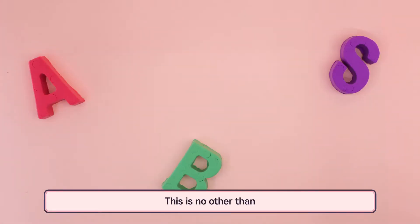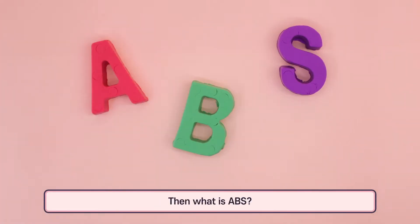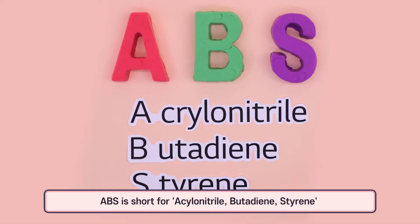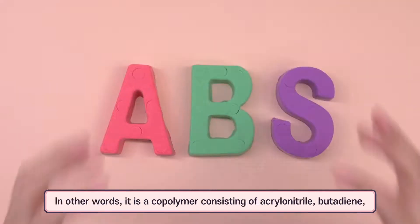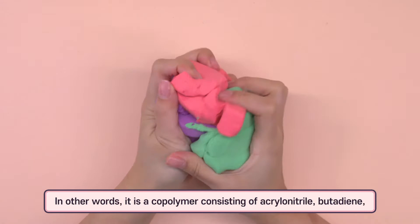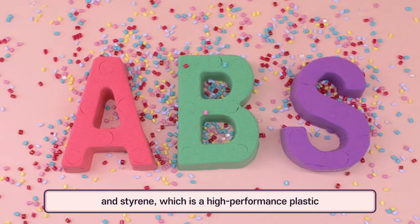This is none other than ABS. ABS is short for acrylonitrile butadiene styrene. In other words, it is a copolymer consisting of acrylonitrile, butadiene, and styrene, which is a high-performance plastic.